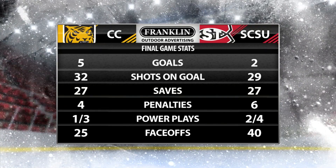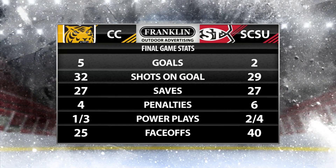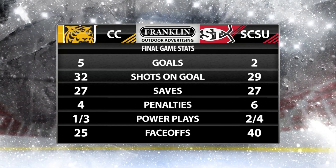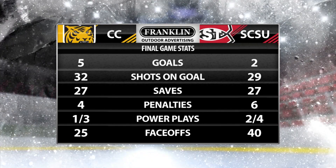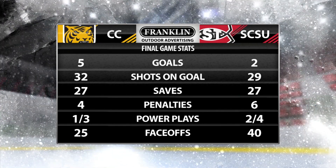Both teams went to the penalty box a lot — four times in the box for CC, six for SCSU, 24 penalty minutes for CC and 23 for St. Cloud State. Both teams were able to find the back of the net on their power play opportunities: Colorado College one of three and St. Cloud State two of four. In the faceoff circle, SCSU absolutely dominated 40 to 25.